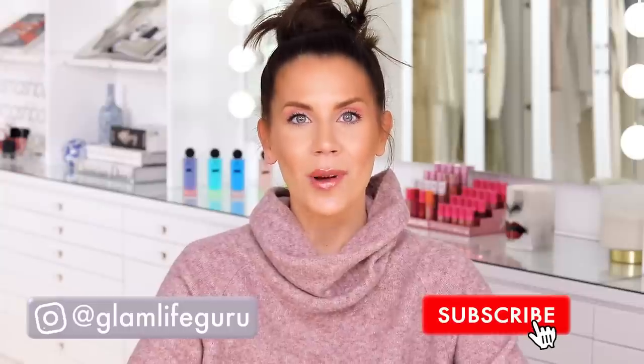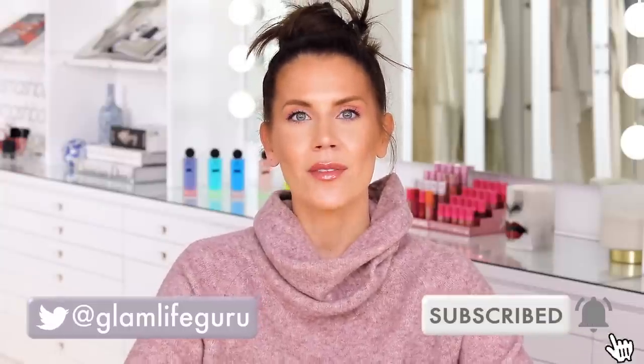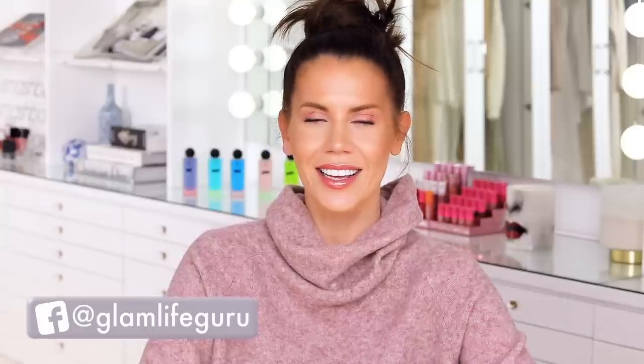Ring the bell, subscribe, and go have a good one. I love you guys so much and I will see you all in my next video. Thank you so much for watching.